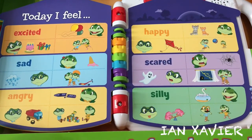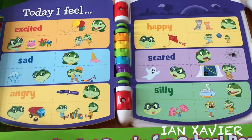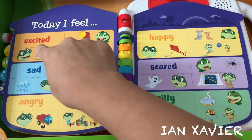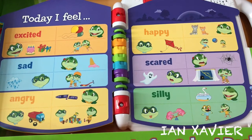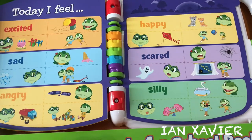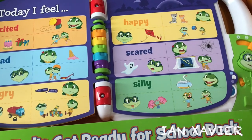Today I Feel. Let's play a find-it game. Touch a picture of something that makes you feel excited. Find a picture of someone feeling silly. That's silly — you got it!